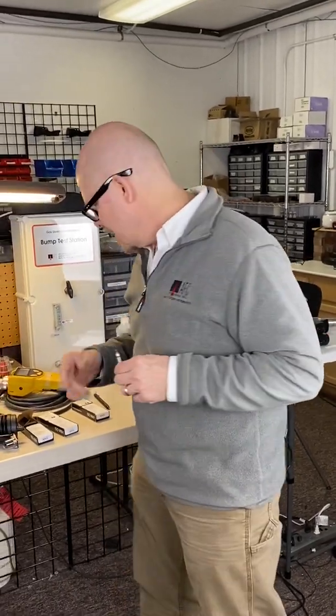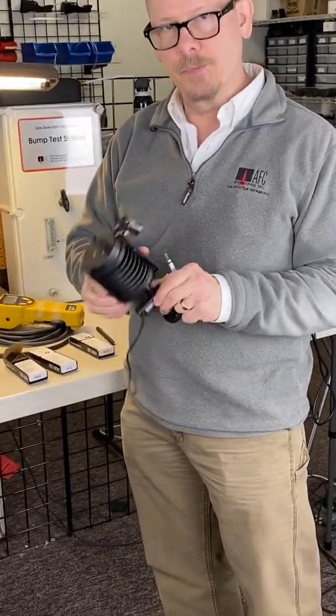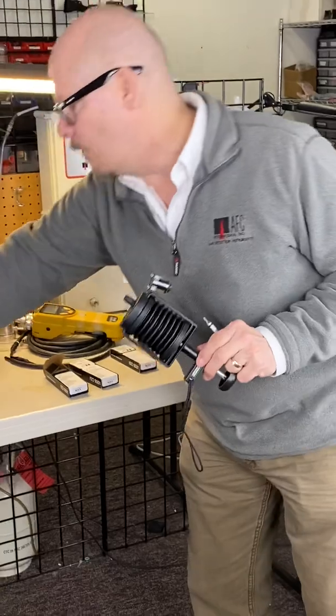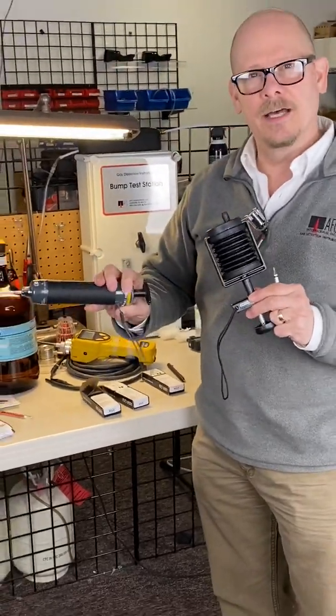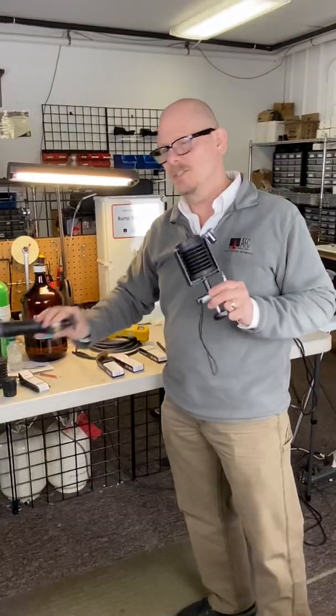Probably more than ever before, detector tubes are used. And I am happy to announce that we are now a Unifis detector tube distributor. We've always been a Gas Tech detector tube distributor. Two different types of companies. And we also have Ray Systems as well, so we have lots of different choices.